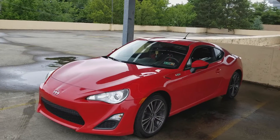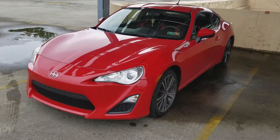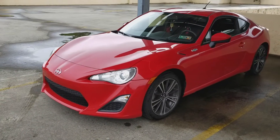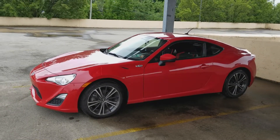Here's a quick walk around of my car. It's a 2013 Scion FR-S. I purchased it about three days ago. It has 20,000 miles.